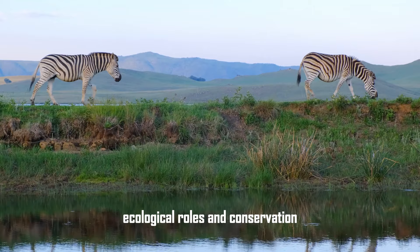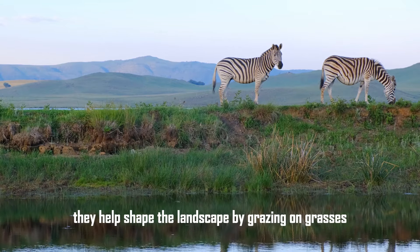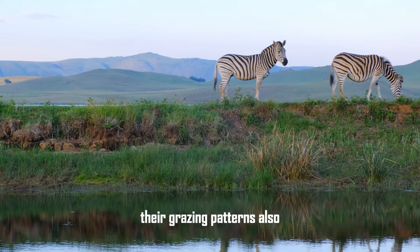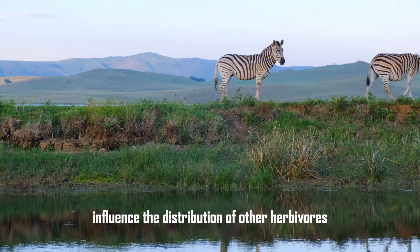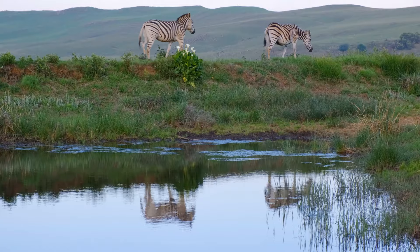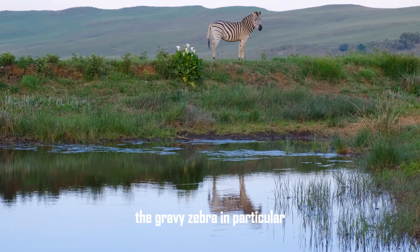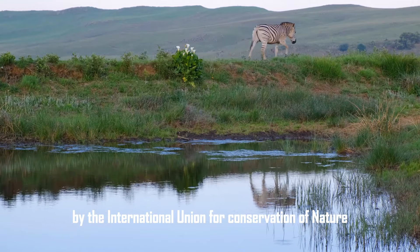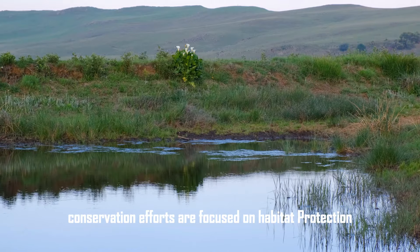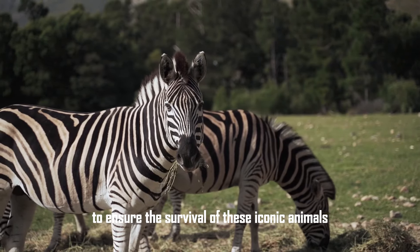Ecological roles and conservation. Zebras play a crucial role in their ecosystems. As herbivores, they help shape the landscape by grazing on grasses, which prevents overgrowth and maintains the balance of plant species. Their grazing patterns also influence the distribution of other herbivores and the health of the grasslands. However, zebras face significant conservation challenges. Habitat loss due to agricultural expansion and human encroachment is a major threat. The Grevy's zebra, in particular, is listed as endangered by the IUCN, with fewer than 2,000 individuals remaining in the wild. Conservation efforts are focused on habitat protection, antipoaching measures, and community-based programs to ensure the survival of these iconic animals.